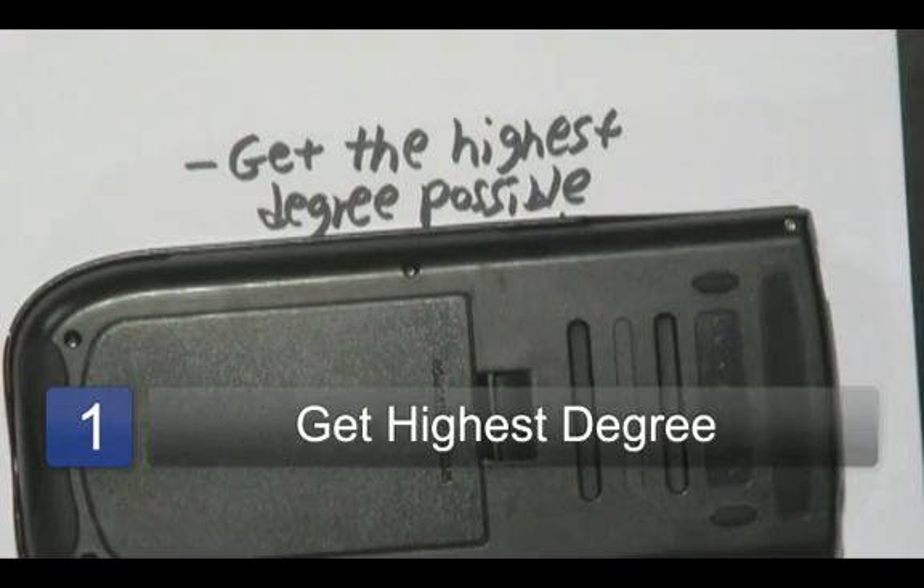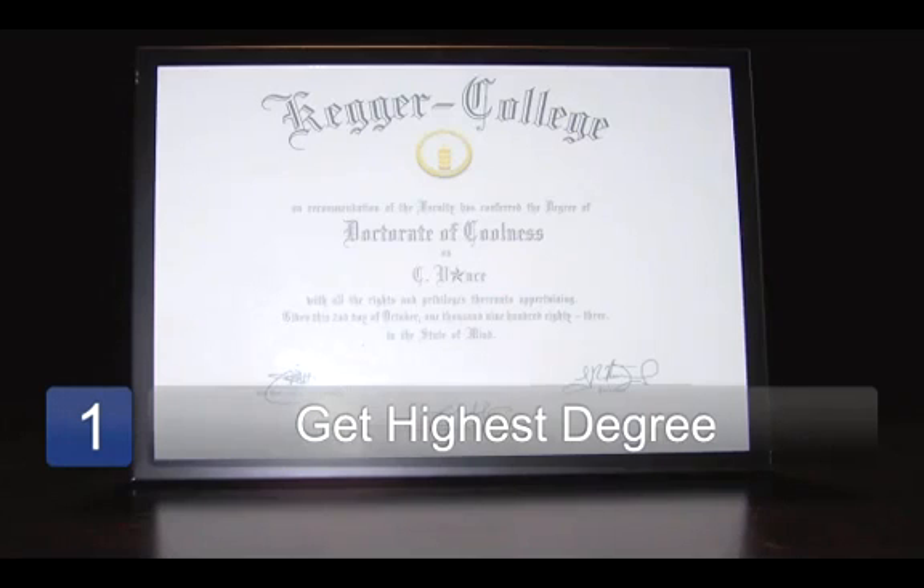The prerequisite, as I like to call it — the first step in getting there — is of course to get the highest degree possible. If you have a bachelor's degree, that would be great. A master's, even better. And of course a PhD would be the highest degree that you can get in this field. Basically, the higher the degree, the more courses that you'll have under your belt, and of course the more courses that you can tutor when it comes to the various students.